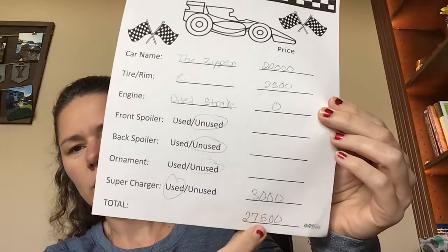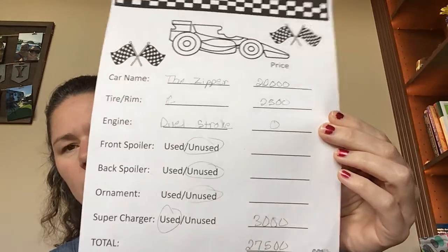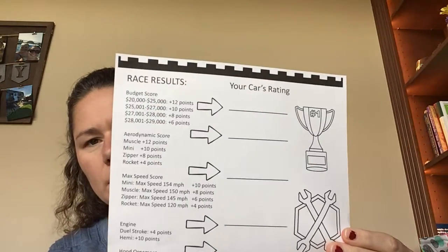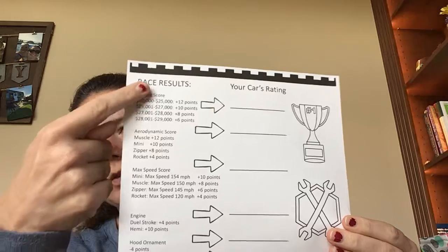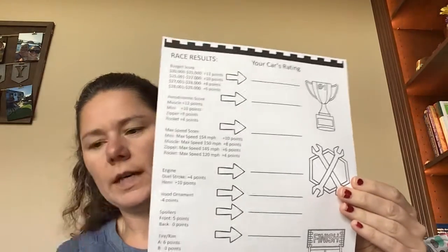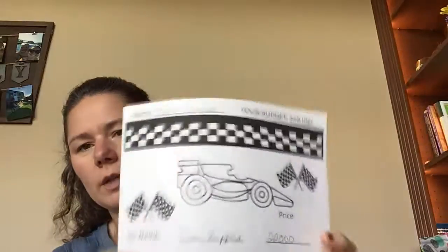You should have a total down here. You're going to hold on to that, and then on Schoology you will find a copy of this. It's called Race Results Worksheet. You're going to look at these different items here and fill those out according to what you wrote on your budget paper.